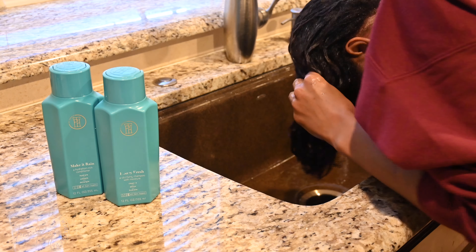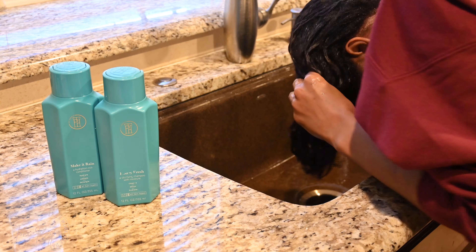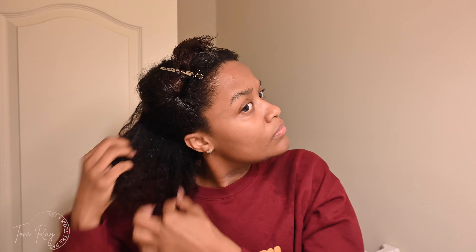With the clarifying shampoo, it really does strip out everything, so don't be alarmed if your hair gets a little dry — that's just part of a clarifying shampoo. It takes out every single product, so it will be slightly dry, but the conditioner puts all the hydration back into the hair.